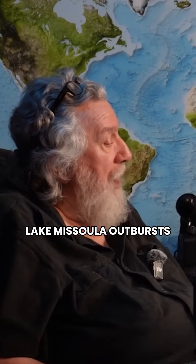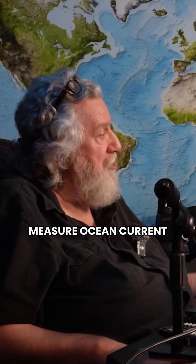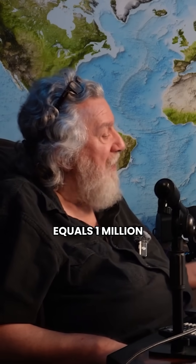The largest Lake Missoula outbursts were in the range of 10 to 20 sverdrups. A sverdrup is the unit of measure used to measure ocean current — one sverdrup equals 1 million cubic meters per second. A cubic meter is roughly 35 cubic feet, so you've got about 35 million cubic feet per second per sverdrup.